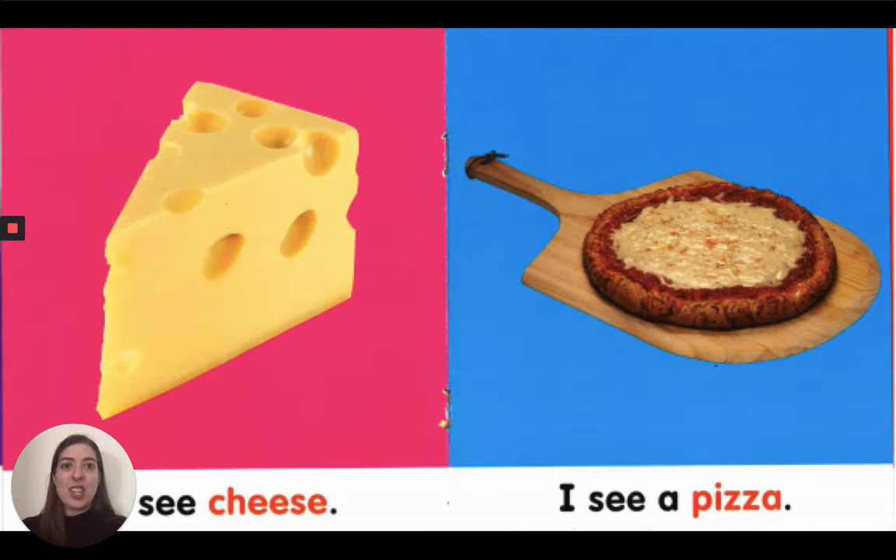Mmm, I see cheese with holes on the top and sides. Mmm, I see a big round pizza with cheese on top.